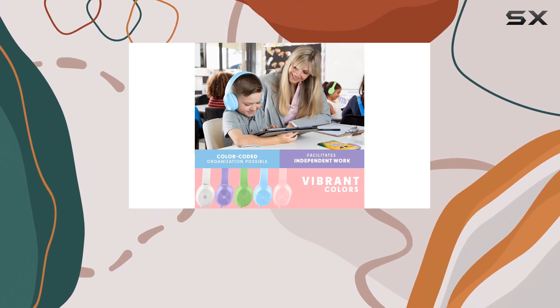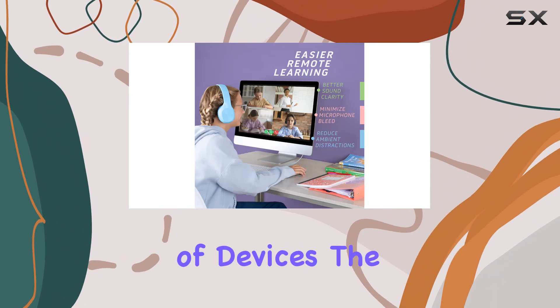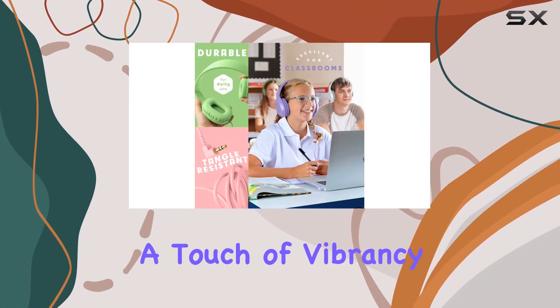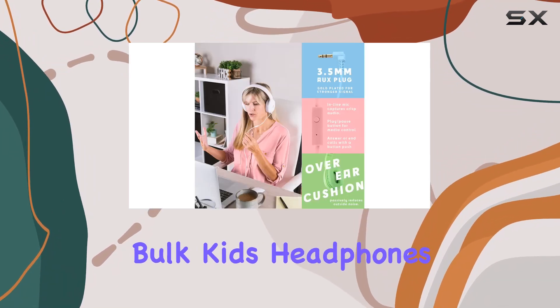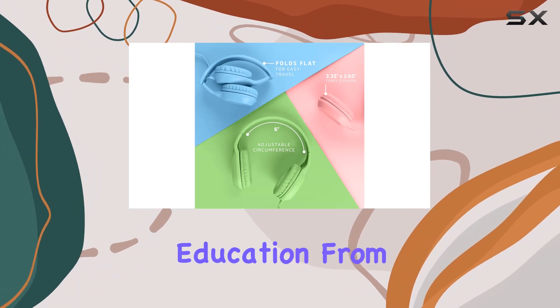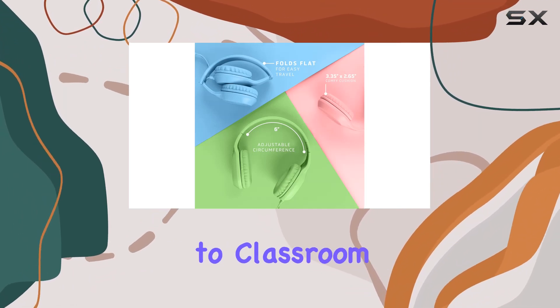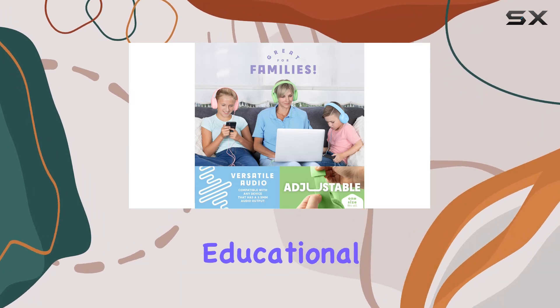The headphones feature a 3.5mm jack for compatibility with a variety of devices. The mixed-color design adds a touch of vibrancy and personalization to each set. In conclusion, Sonitum Bulk Kids Headphones are a practical and reliable choice for the demands of modern education. From remote learning to classroom discussions, these headphones aim to be a helping hand for your child's educational success.